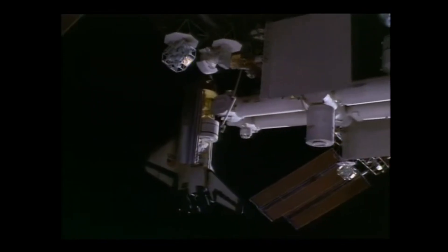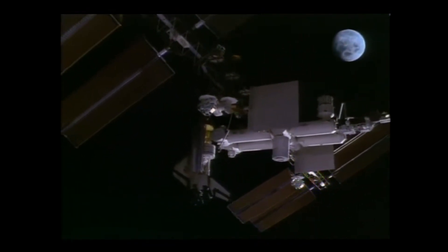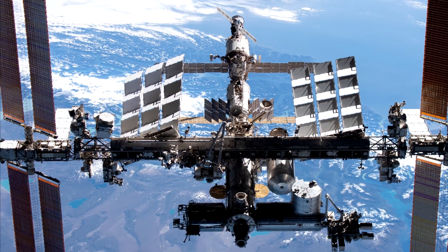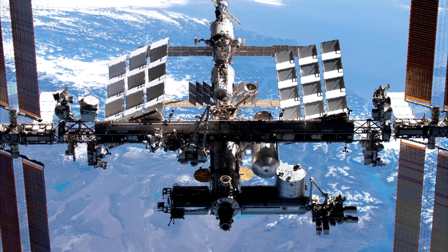Now, on the ISS today, crew have return spacecraft always available, usually the spacecraft that they launched in, which stays on orbit for the typical six-month mission. There's a rule that means there always has to be enough seats and spacecraft for anyone on the station.